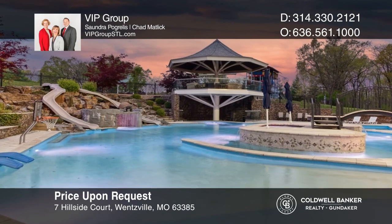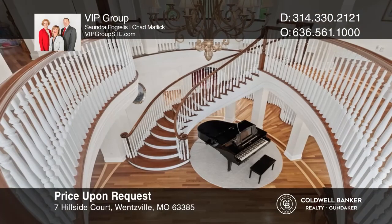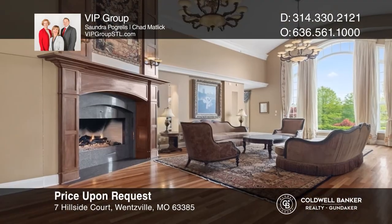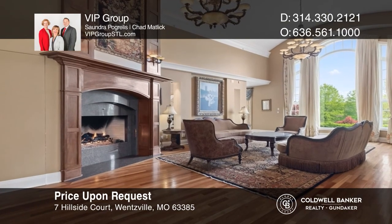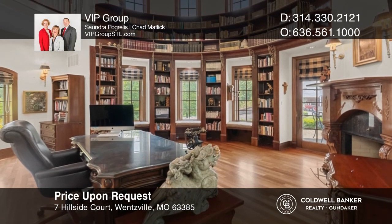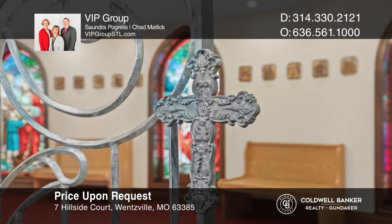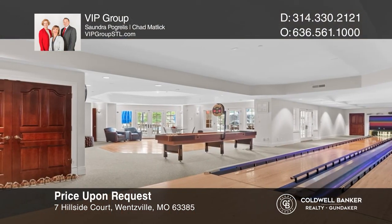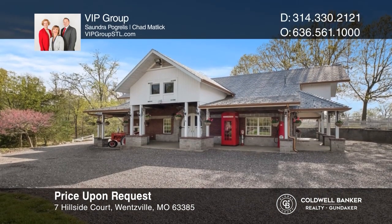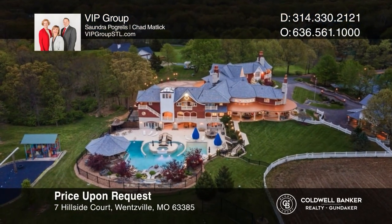Retreat to a one-of-a-kind English country estate that feels worlds away, but is in easy proximity to an international and regional airport. Embrace over 20,000 square feet of luxury meant to be lived in. The warm and welcoming interior offers intricate radius moldings, eight masonry fireplaces, a private chapel, two primary suites, a grand entry, and a multi-level library. Enjoy the entertainment area with bowling, arcade, theater, and more. The 20-plus acre estate includes a stable, sports field, event venue, amusement area, and a resort-worthy water park. VIP Group would love to tell you more.